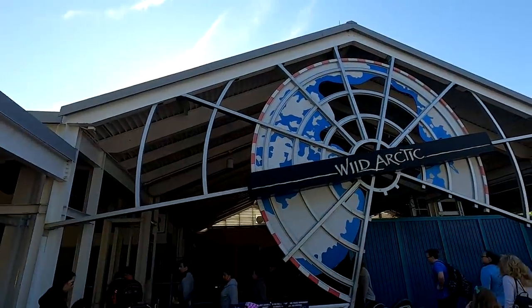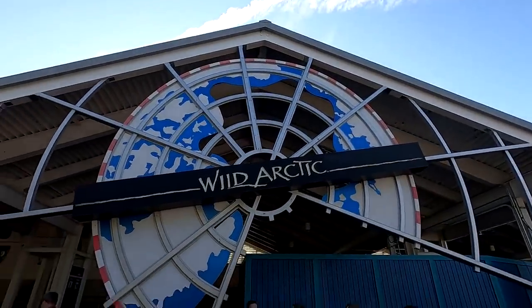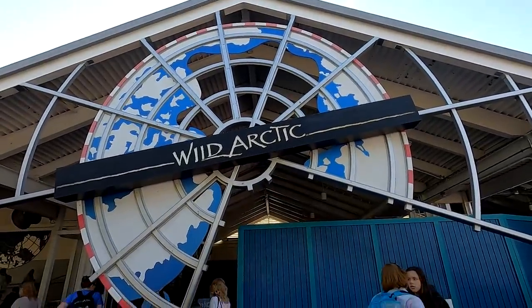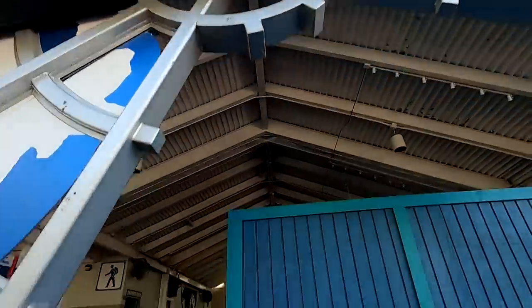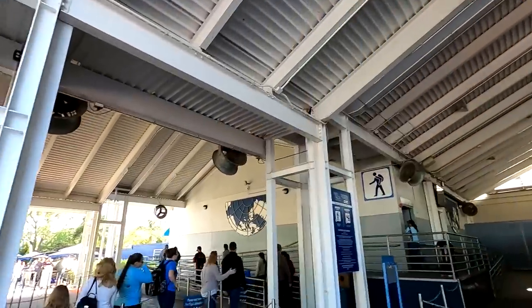As I'm walking away from Sesame Place, here's Wild Arctic. I heard the ride is closed but the animal exhibit is open. Maybe I'll just take a look at that animal exhibit. It looks like it's a 10-minute walking tour with a video intro. So let's just take a quick tour and see how it goes.